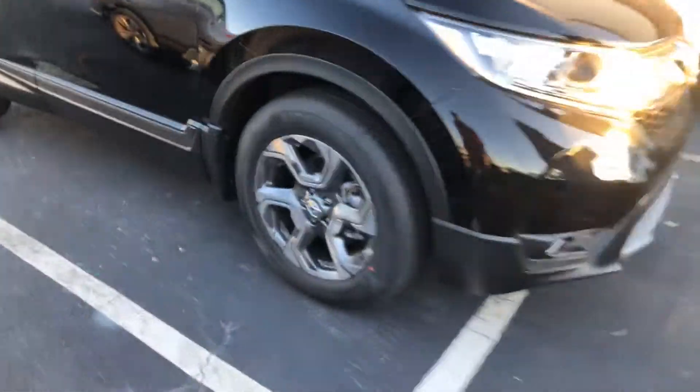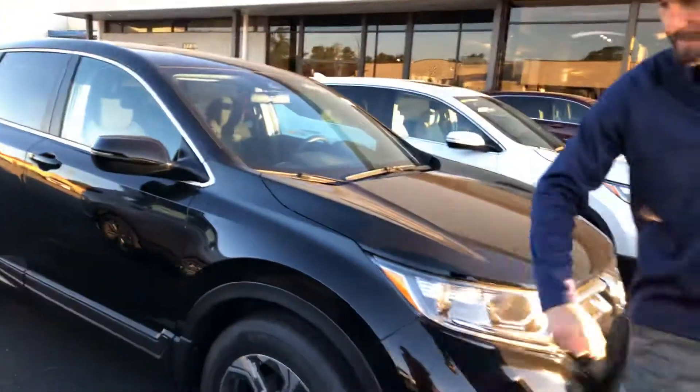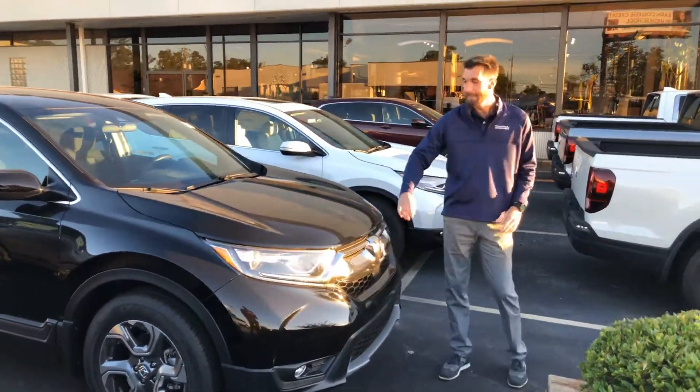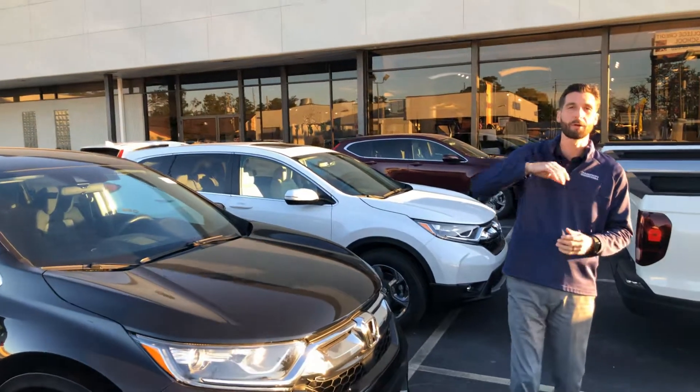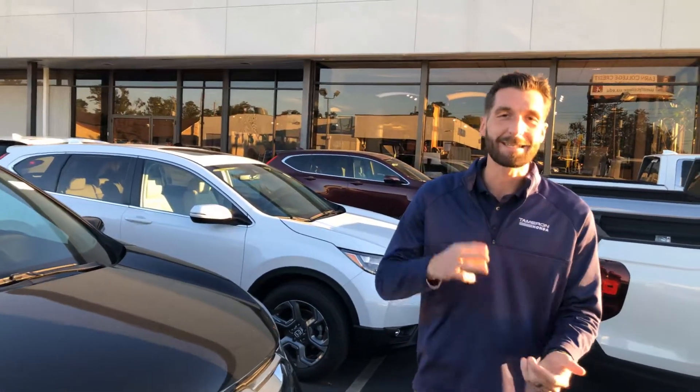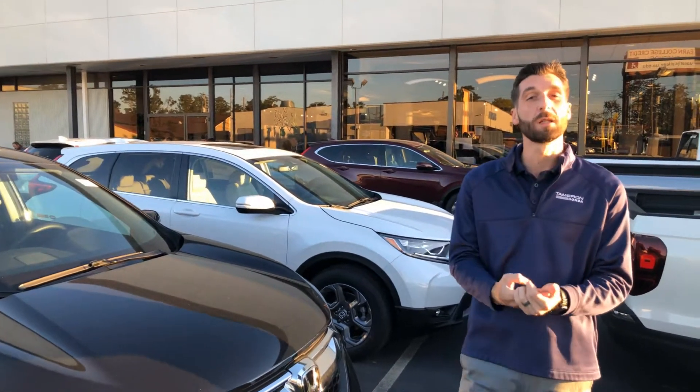I want to go over a few of the standout features that you're going to get on this year's model. Of course, you're going to get your 18-inch aluminum alloy rims. You're going to have your Honda Sensing Package — that'll be a radar right under the H to go along with your monocular camera at the top of your windshield. Beverly, that's going to be your adaptive cruise control, lane keep assist system, your road departure mitigation, and your forward collision mitigation braking.